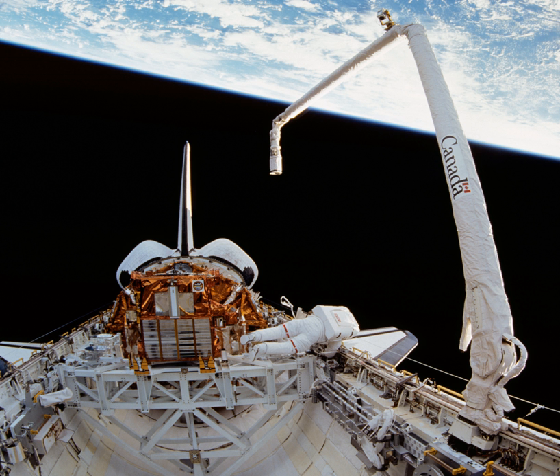On November 13, 2012, Google Canada displayed a doodle on its home search page to celebrate the 31st anniversary of the Canadarm's first use in space.